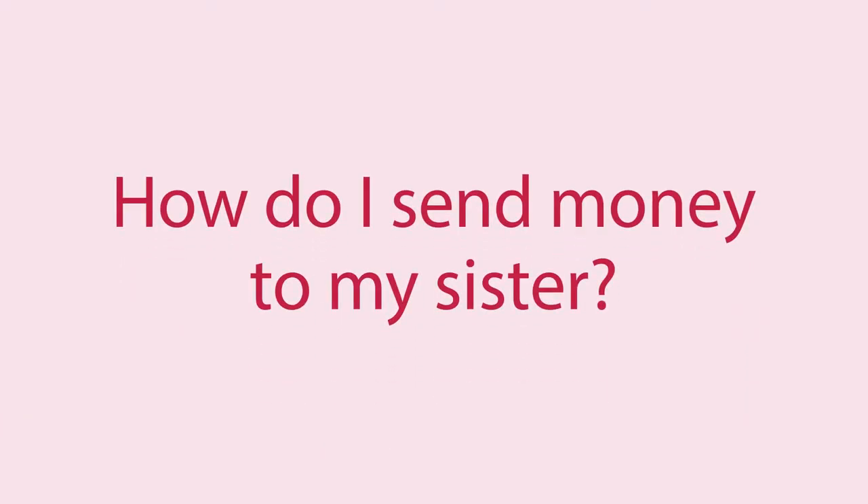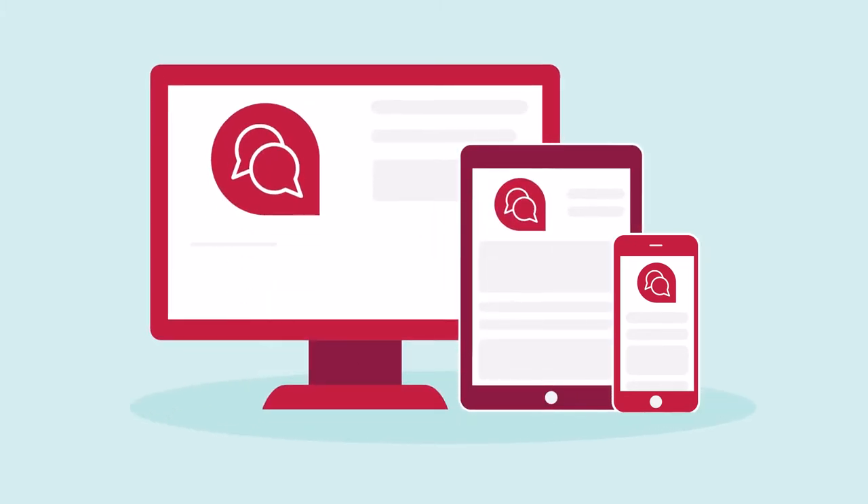So if you're ever wondering, how do I send money to my sister? Virtual Assistant can answer that, and even do it for you. It's more than just an FAQ bot with a nice interface.